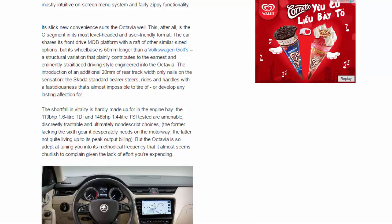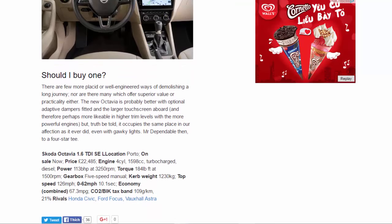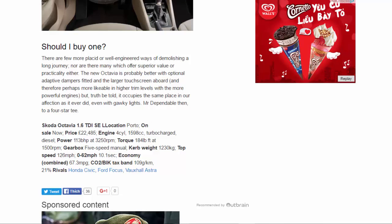Should I buy one? There are few more placid or well-engineered ways of demolishing a long journey, nor are there many which offer superior value or practicality. The new Octavia is probably better with optional adaptive dampers fitted and the larger touchscreen aboard, and therefore more likable in higher trim levels with the more powerful engines. But truth be told, it occupies the same place in our affection as it ever did — even with gawky lights. Mr Dependable, then. Four stars.